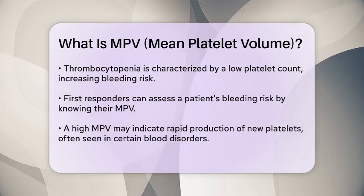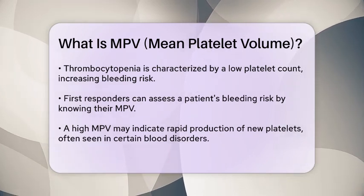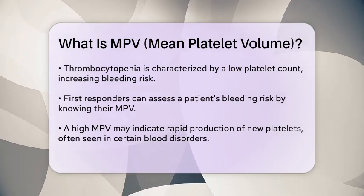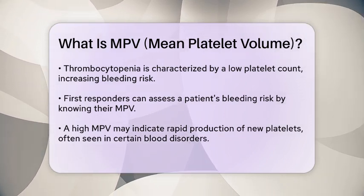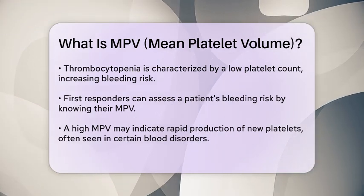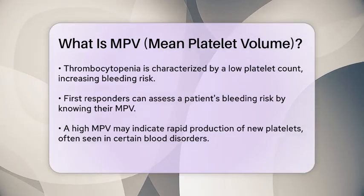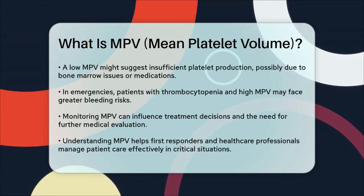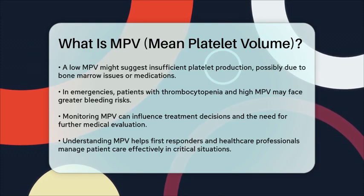For example, in emergency situations, a patient with thrombocytopenia and a high MPV could be at a greater risk for bleeding. This is because the rapid turnover of platelets means that while new platelets are being created, the overall count may still be low. First responders should be alert to these dynamics, as they can influence treatment decisions and the need for further medical evaluation.